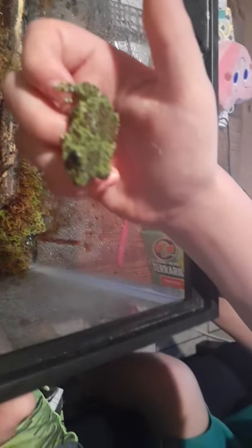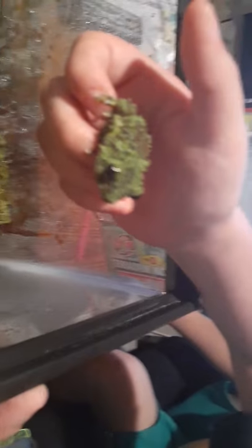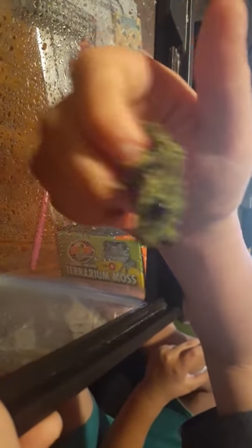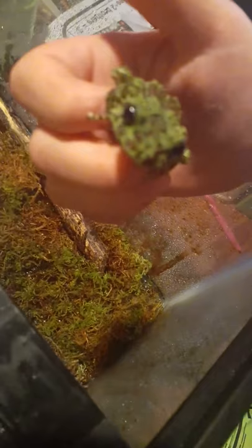Two minutes ago he just jumped on mom, I think. You see his coloration? It's like moss. They do a mucus out of their skin that they get from poisonous plants.